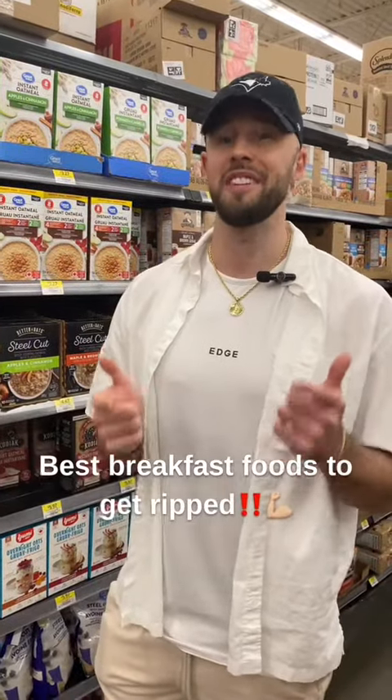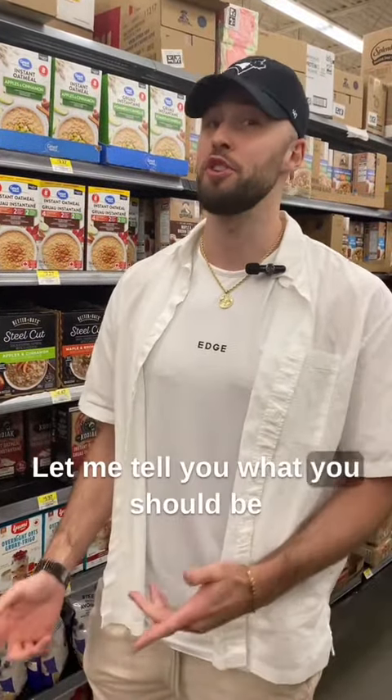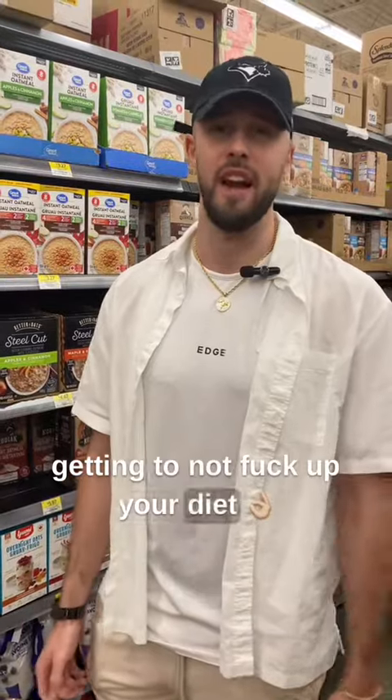Best breakfast foods to get ripped. Let me tell you what you should be getting to not mess up your diet.